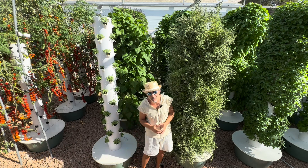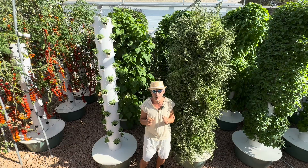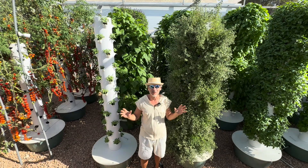Hi guys, summer 2024 and our tower farm is banging with prolific crops that are just giving us the most abundant crop yield ever. Let me show you what is growing.